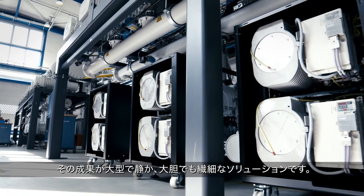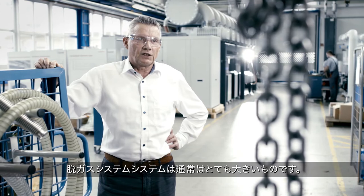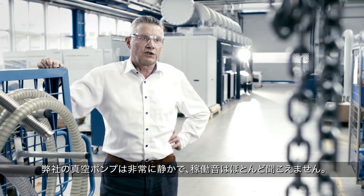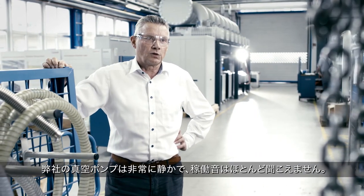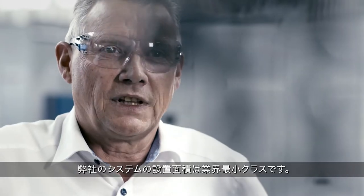The result are vacuum solutions that are big yet silent, bold but also nimble. Degassing systems are usually quite large, but you'll barely hear ours — our vacuum pumps are very silent. Also, the footprint of our systems is the smallest you'll find in the market.